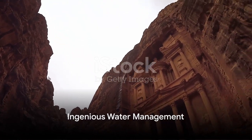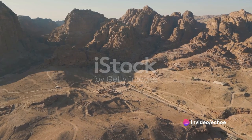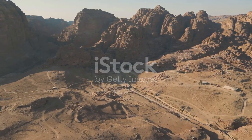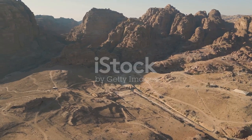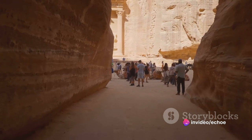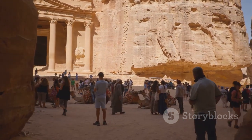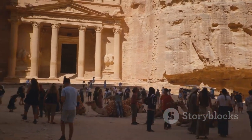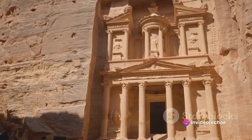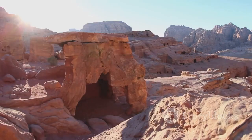Petra, the famed archaeological site in Jordan, owed its prosperity in large part to its sophisticated water management systems. These systems, designed with remarkable finesse and ingenuity, were the city's lifeline, providing a reliable supply of water in an environment where it was a scarce resource. In the heart of the arid desert, where the scorching sun evaporates water before it even has a chance to gather, Petra's innovative hydraulic works ensured a steady flow. This was achieved by creating an intricate network of channels, dams, and reservoirs that harnessed the sparse rainwater that fell.